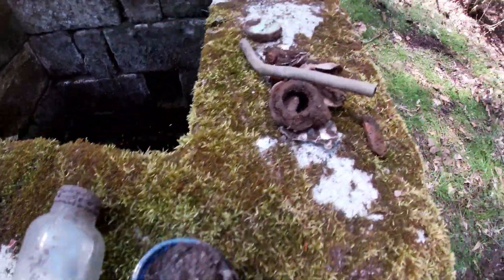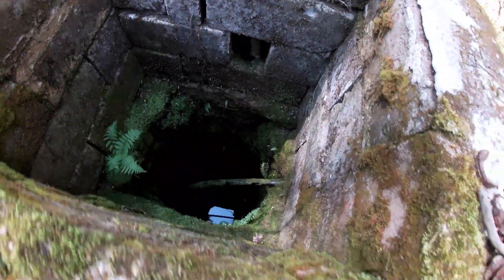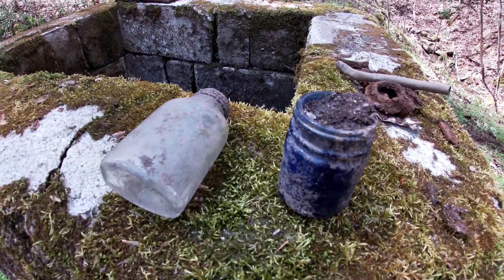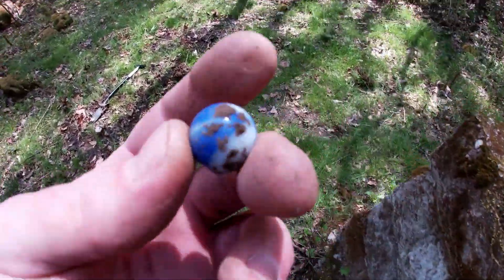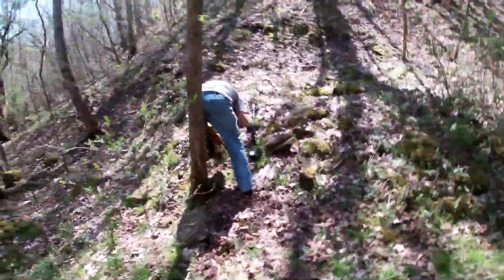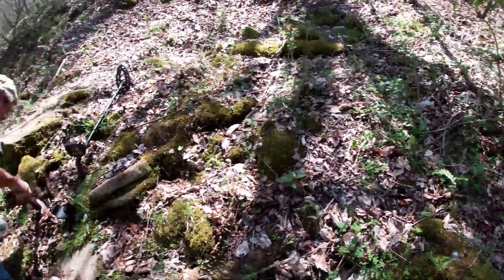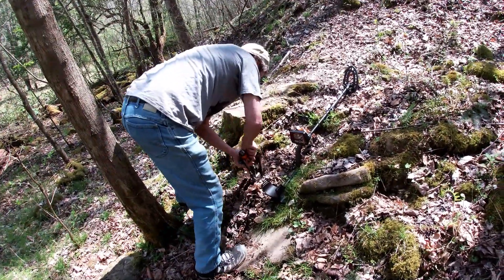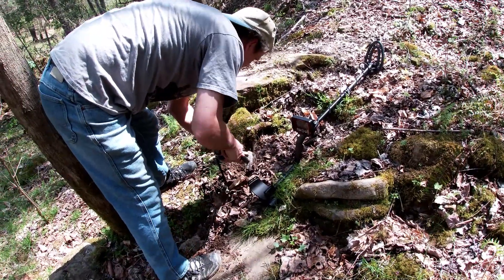So far we have found plenty of trash around this old well — got two glass jars right there, just got a marble. And Yoke River Muskrat over here is digging in this rock pile. What kind of signal are you getting there? 60s — good.